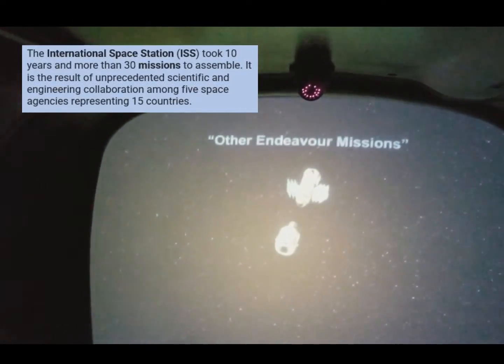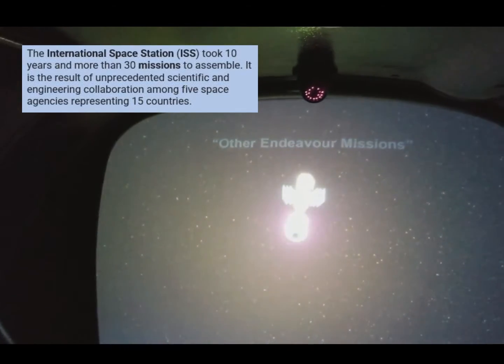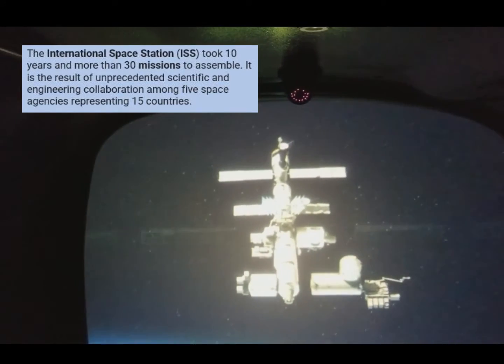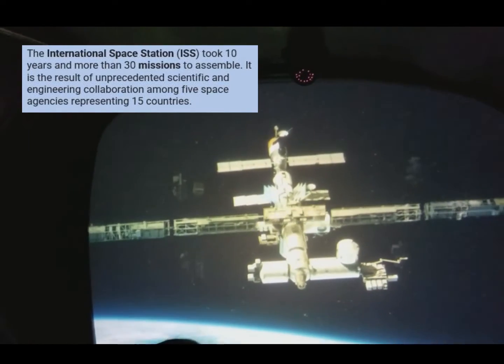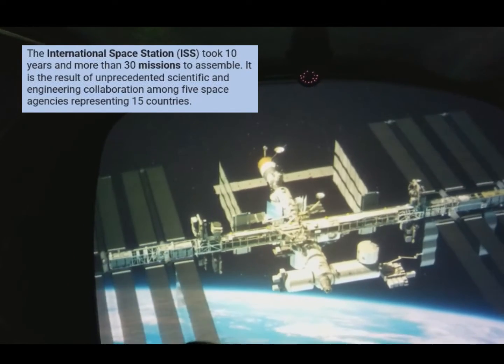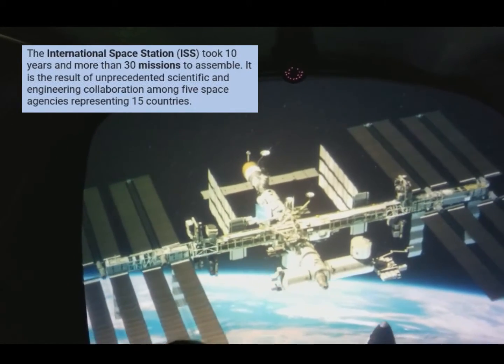When Endeavour connected the Unity node with the Russian Zarya module, the International Space Station was formed. After that, it delivered the Japanese Kibo module, scientific tools called the AMS and ELC-3, and the Canadarm-2. Truly a magnificent structure.